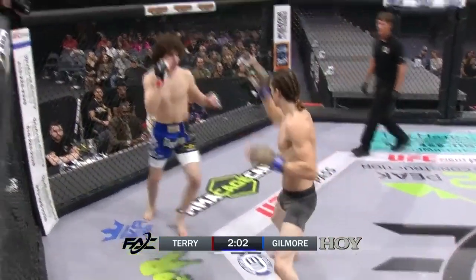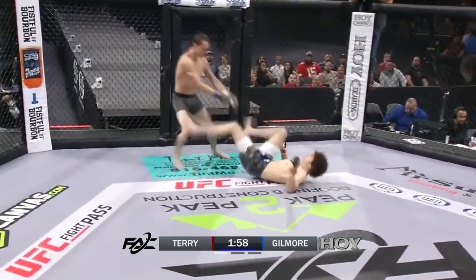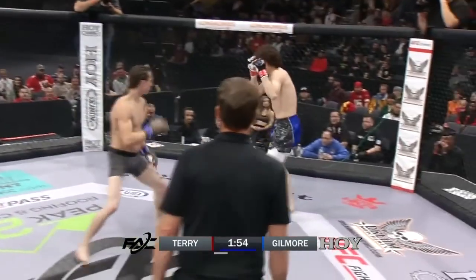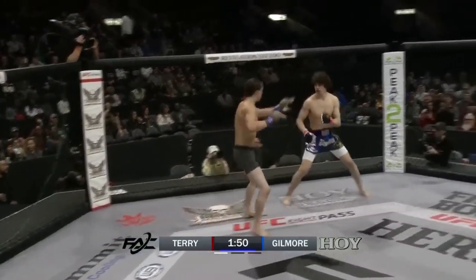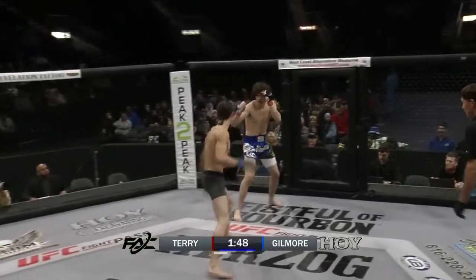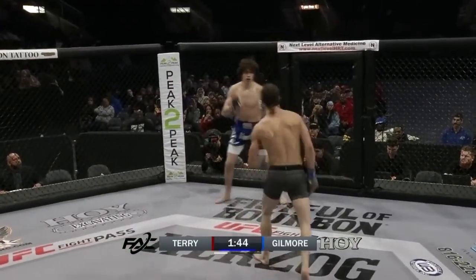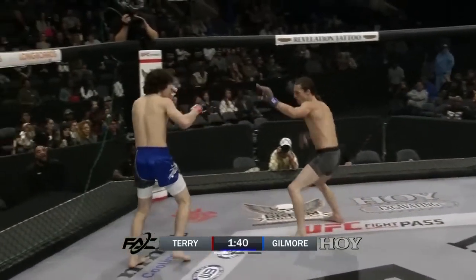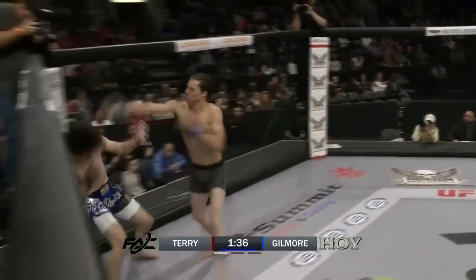Both fighters switching their lead leg. Can we talk about how composed Gilmore is? This is his second fight - this is so impressive. His composure, switching stances and good range. Christopher Terry taking center of the cage, in and out style, almost taunting Mitchell Gilmore at this point. It's starting to seem like these guys are starting to figure each other's rhythms out.